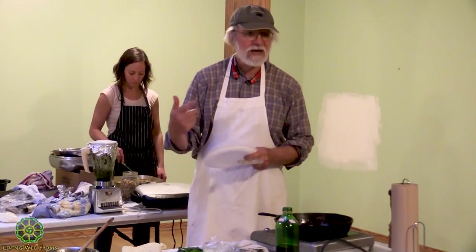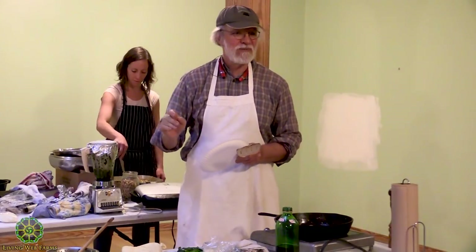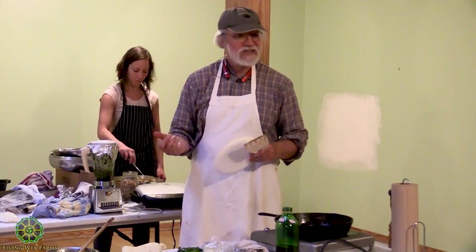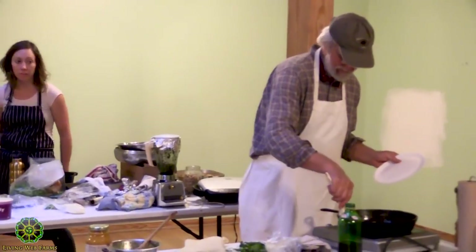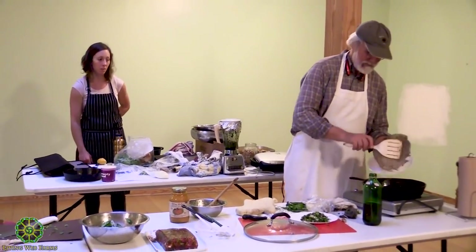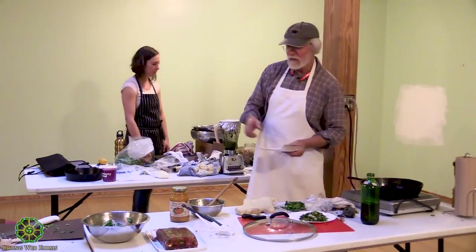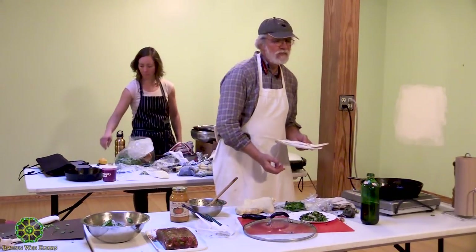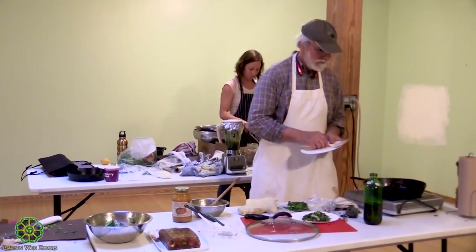If you go to the markets now, I've been selling lamb's quarters at the market for about 15 years. When I first sold it, people would say, 'you're selling weeds?' — but try them, you know. Batchmore Farm sells sorrel every spring at West Asheville and North Asheville markets, if you're interested in sheep sorrel.